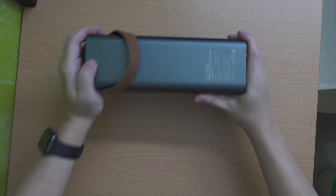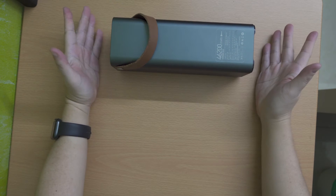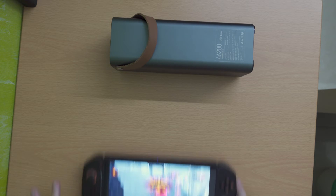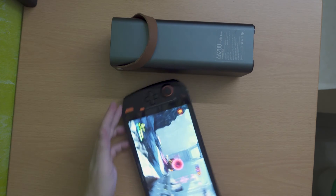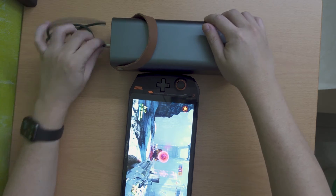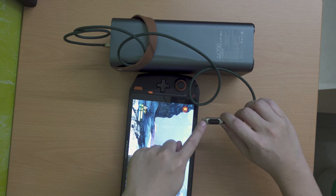Hello YouTube. This is a 46,200mAh power bank that supports 65W USB-C power delivery charging. This is a 1X Player portable gaming PC. And this is a USB-C power delivery charge cable with a built-in watt meter.